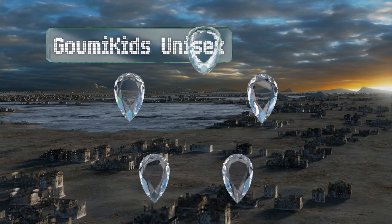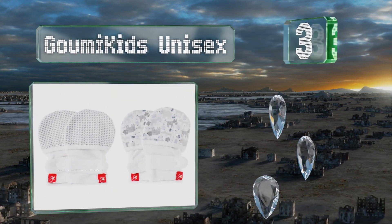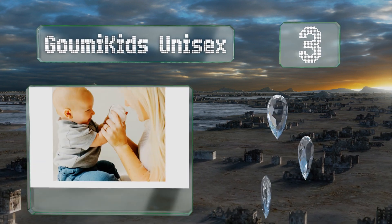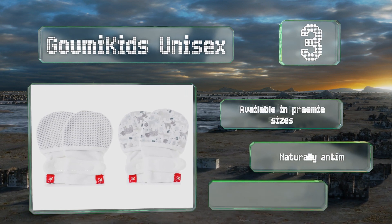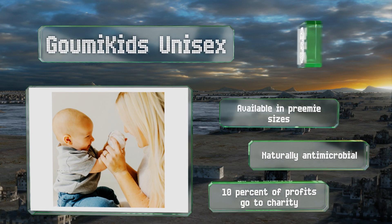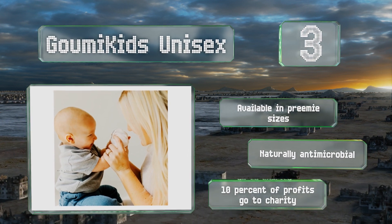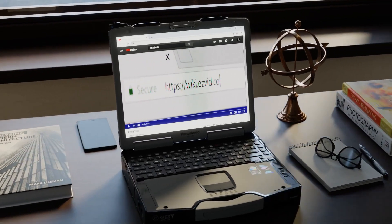Nearing the top of our list at number 3, crafted from a blend of bamboo and organic cotton, the Goomy Kids unisex sport velcro straps to keep them in place. Their smooth material is gentle on skin and they're sold in a variety of fun colors and themes. These are available in preemie sizes and are naturally antimicrobial. Ten percent of the profits go to charity.